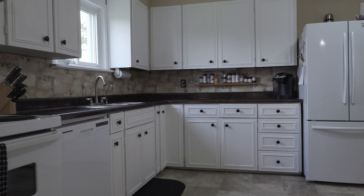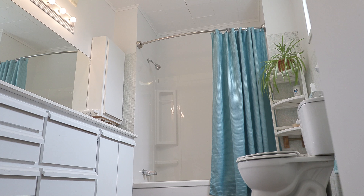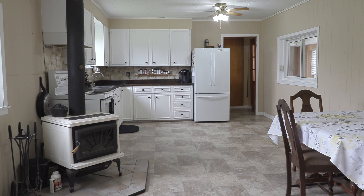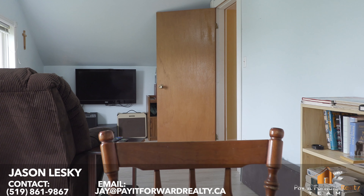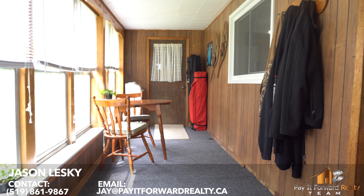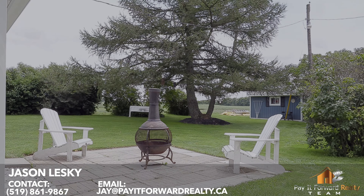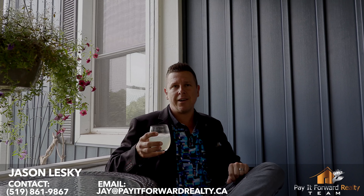I'll see you next time. Thank you so much for watching the tour. I'm sitting in the front portion of the house, screened in front porch area. What a great way to finish the day, maybe enjoying one of your favorite beverages. There may or may not be some vodka in here — I guess you'll have to find out for yourself.